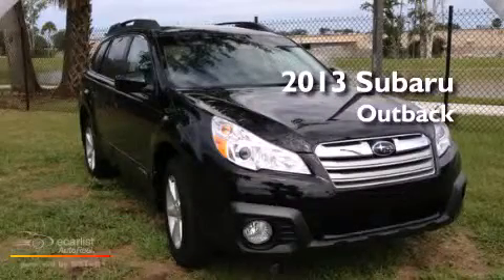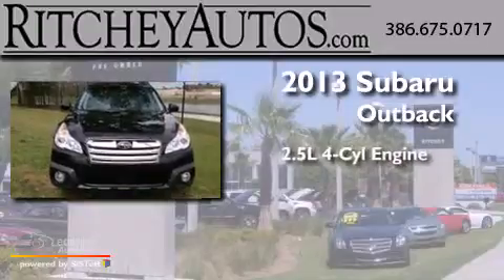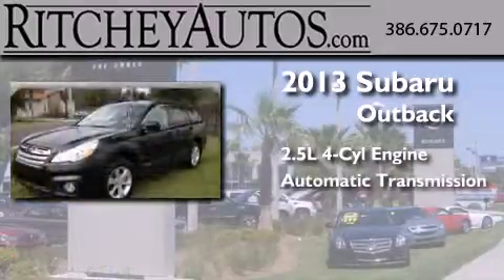This is a brand new 2013 Subaru Outback. It has a 2.5 liter 4-cylinder engine and an automatic transmission.